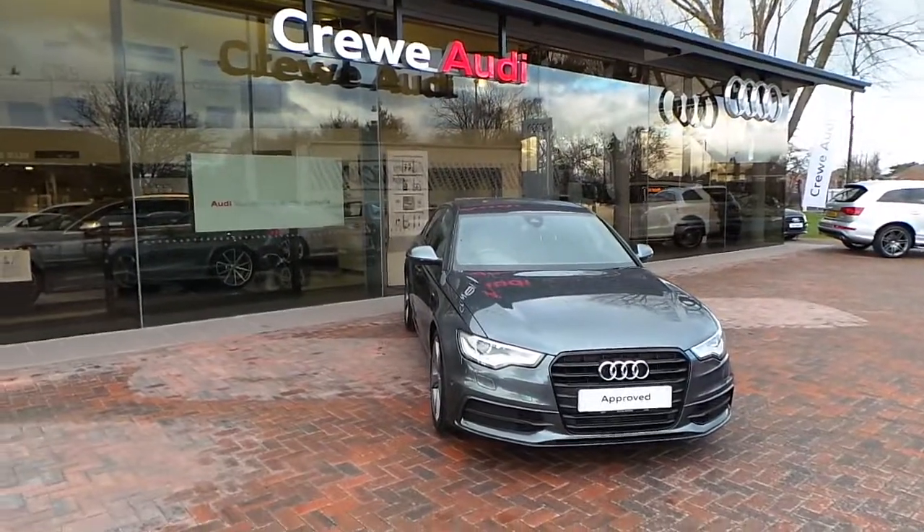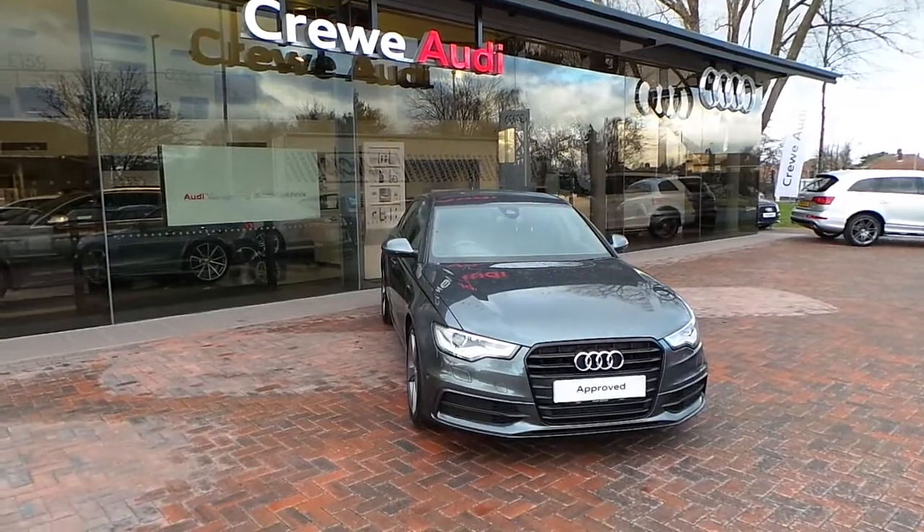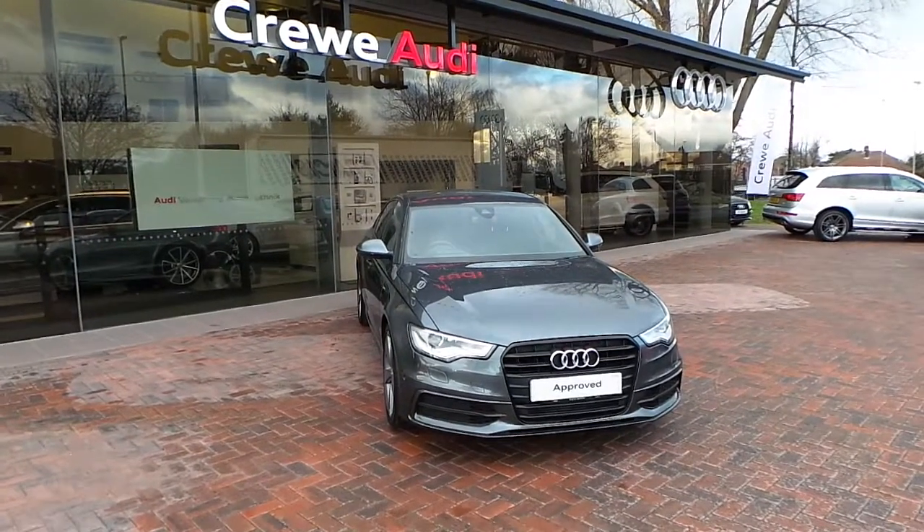Hello and welcome to Crew Audi. Today we're looking at the A6 2.0L TDI Black Edition. It's on a 13 plate, one previous keeper, and it's done 12,500 miles.